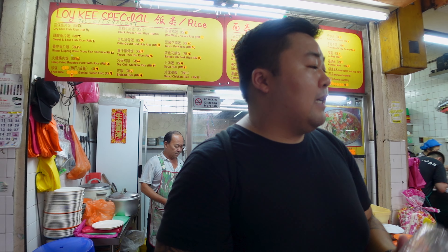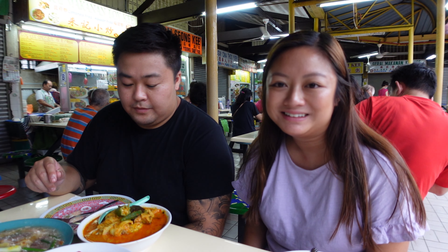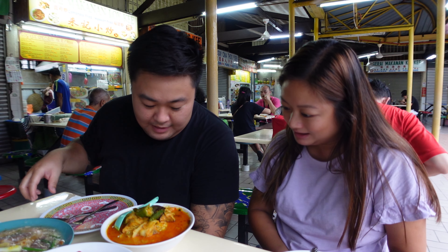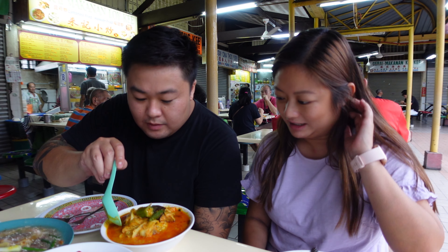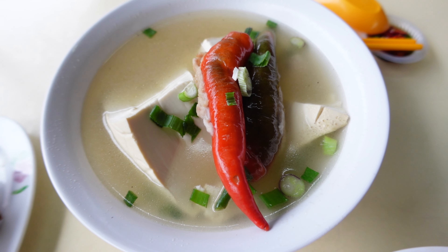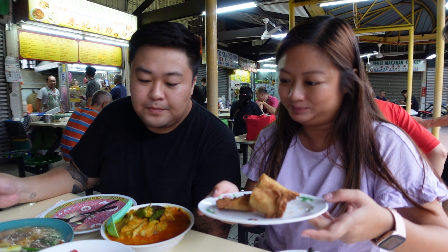We ordered beef char kway teow from the stall next door, plus tofu and curry fish head. The food has arrived: we have the beef char kway teow, which is like a cheng fun egg-stir-fry style — looks saucier than usual but very tasty. Then the curry fish head, which is very vibrant with okra, cabbage, and eggplant. And we have stuffed tofu — white tofu, chilies stuffed with pork, and fried tofu stuffed with pork mince. This looks really exciting!